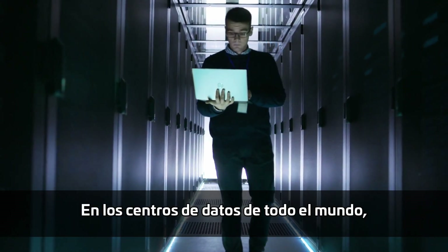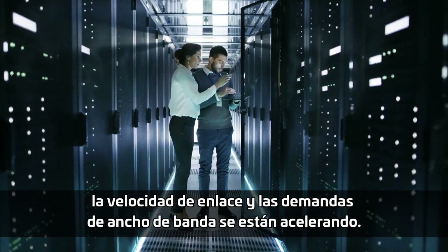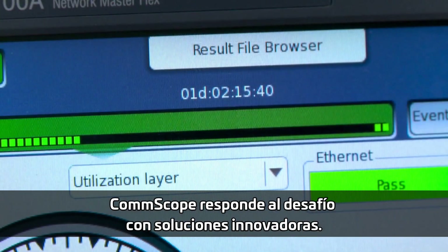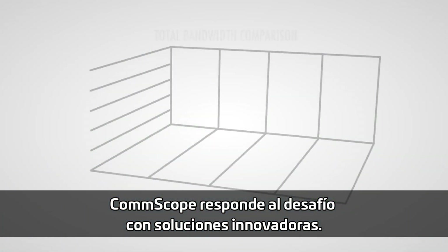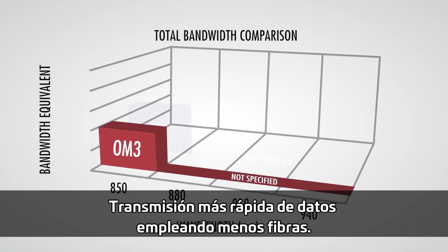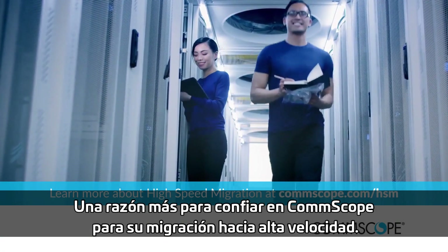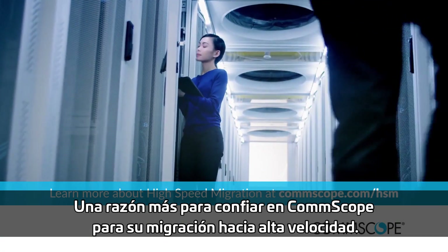In data centers around the world, link speeds and bandwidth demands are accelerating. CommScope answers the challenge with innovative solutions — faster data throughput using fewer fibers — just one more reason to rely on CommScope for your high-speed migration.